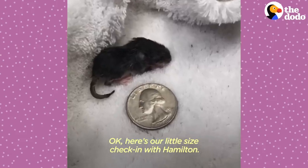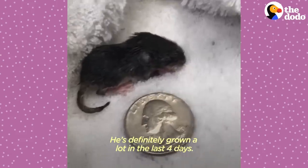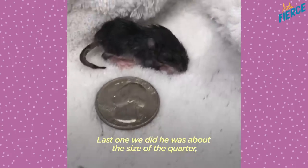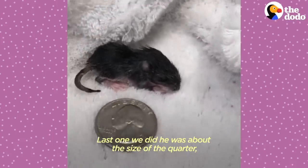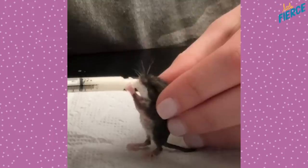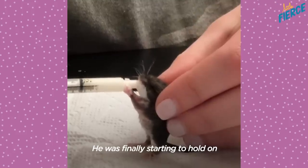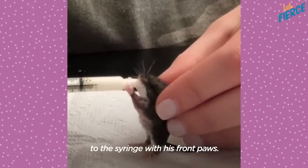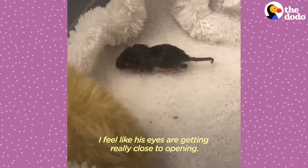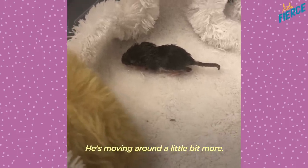Okay, here's our little size check-in with Hamilton. He's definitely grown a lot in the last four days. Last time we checked, he was about the size of a quarter, and he has so much more fur now. He was finally starting to hold on to the syringe with his front paws. I feel like his eyes are getting really close to opening.